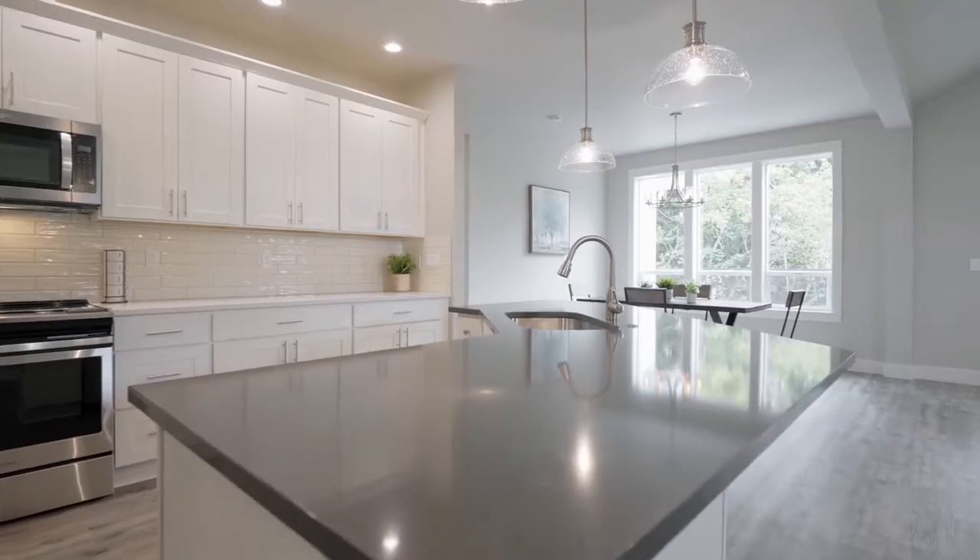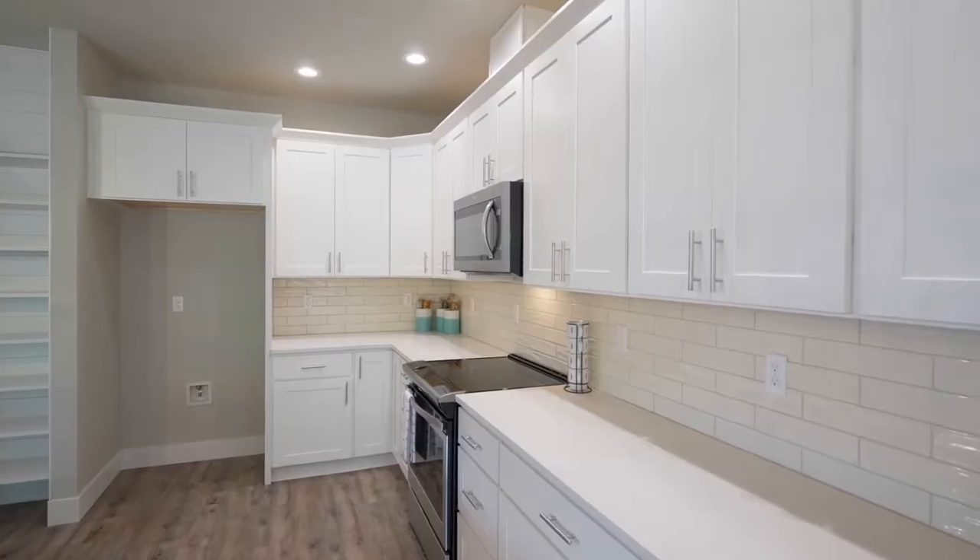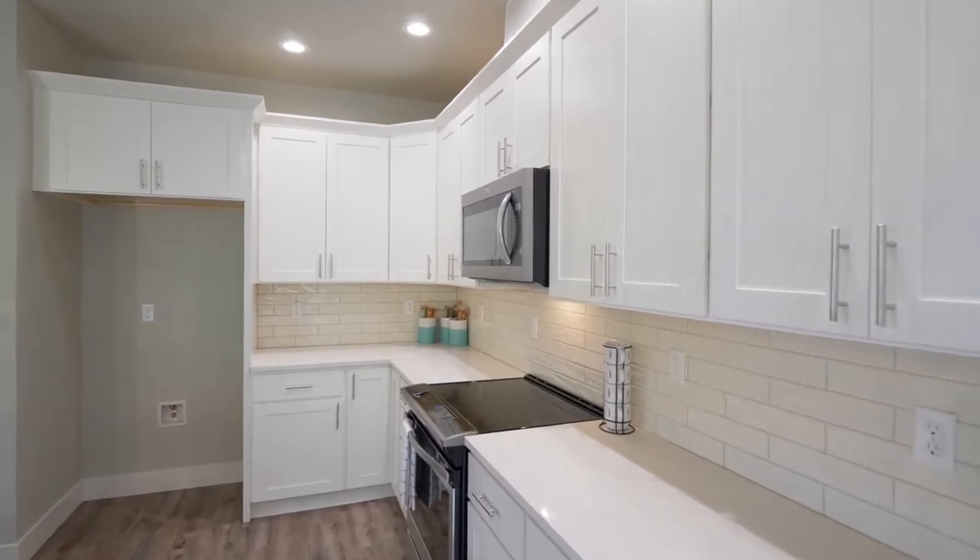The chef's kitchen is beautifully appointed with a large island, quartz counters, and stainless steel appliances.